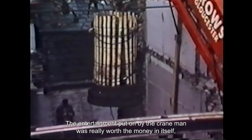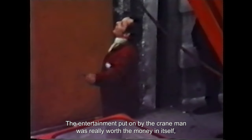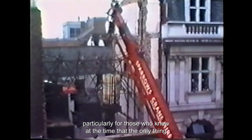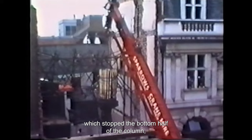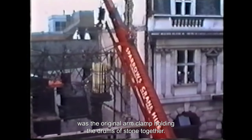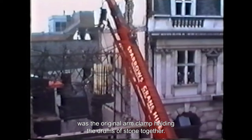The entertainment put on by the crane man was really worth the money in itself, particularly for those who knew at the time that the only thing which stopped the bottom half of the column — which weighed three and a quarter tons — from crashing down was the original iron clamp holding the drums of stone together.